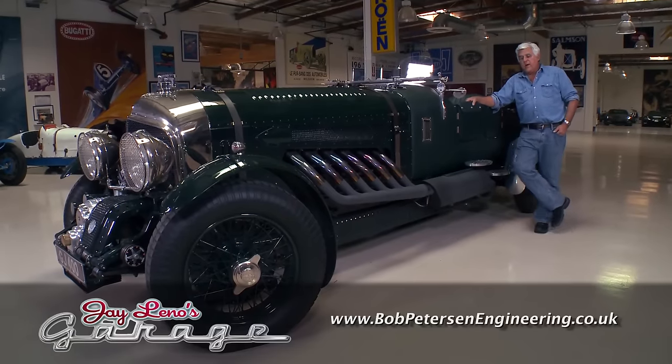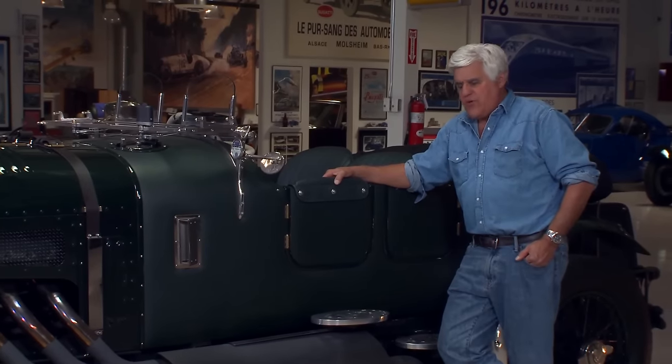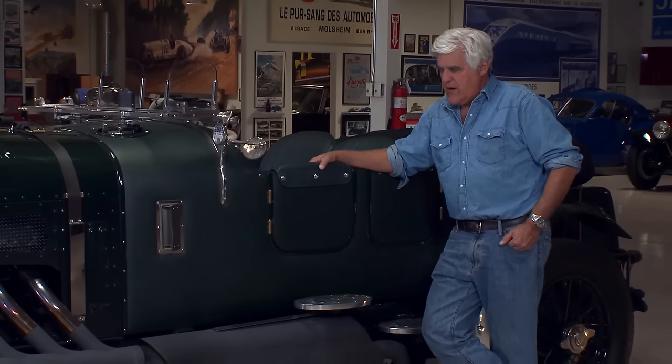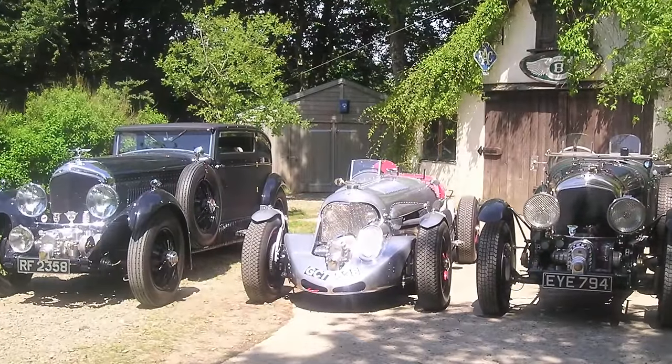This car was built by Bob Peterson, Peterson Engineering over in England. He just does beautiful, beautiful work. I was thrilled to see the car on Top Gear.